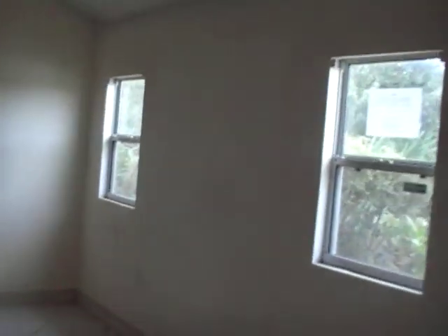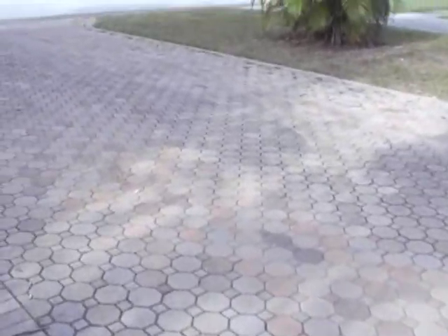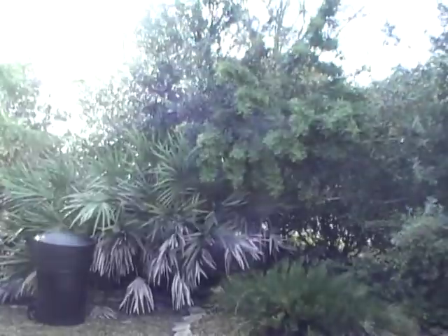It's listed for sale for $75,000. Big driveway could easily fit a boat, RV, and a couple of cars. This video isn't going to do it justice, but nice landscaping — you're on a corner lot, listed for sale for $75,000.